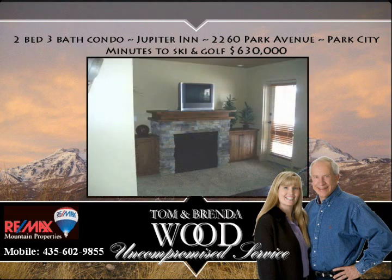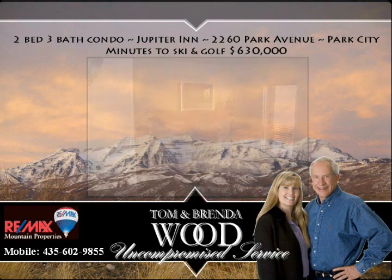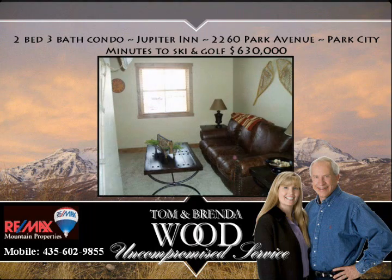It's a two-bedroom, three-bath condo beautifully furnished by Sticks and Stones. This one has great rental potential because it's just within minutes of the ski resorts itself.